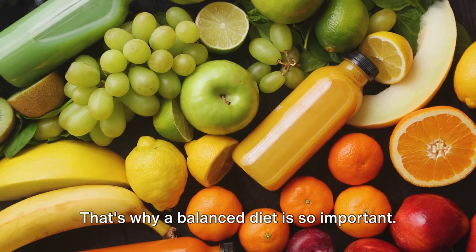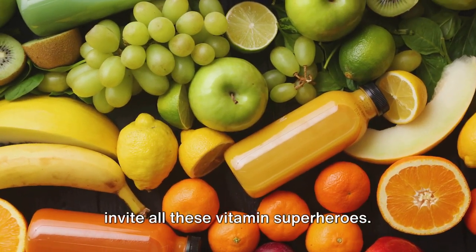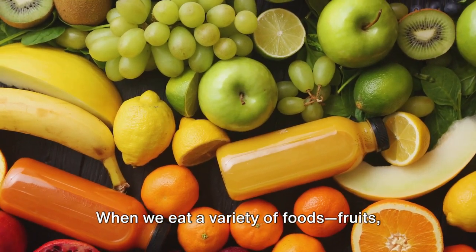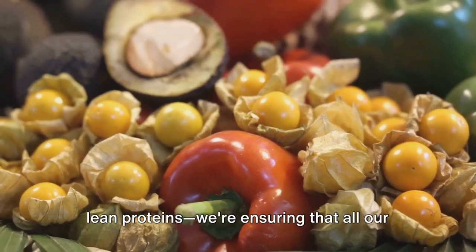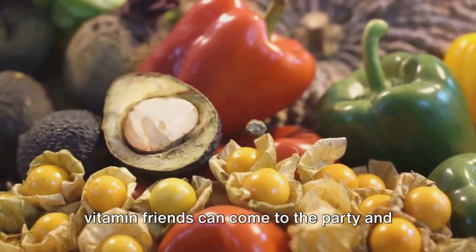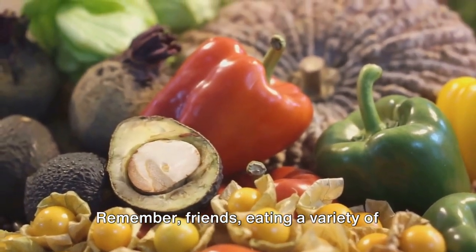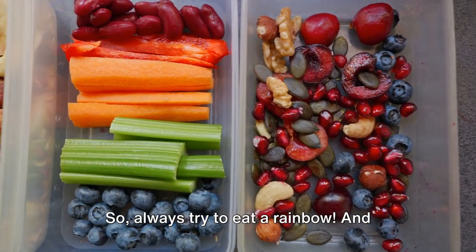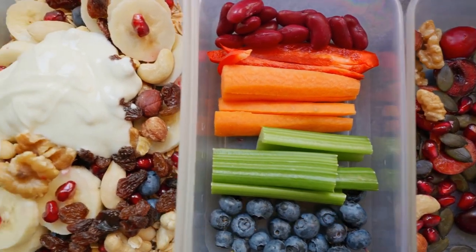That's why a balanced diet is so important. It's like throwing a party where you invite all these vitamin superheroes. When we eat a variety of foods — fruits, vegetables, grains, dairy products, and lean proteins — we're ensuring that all our vitamin friends can come to the party and keep our bodies running at their best. Remember friends, eating a variety of foods keeps your body happy and healthy. So always try to eat a rainbow. And don't forget to subscribe for more fun learning adventures with me.